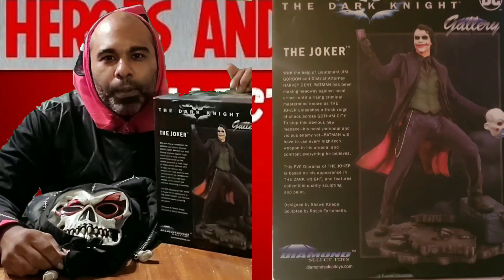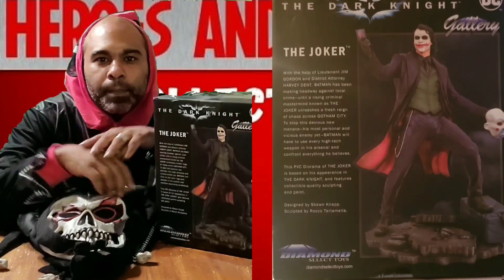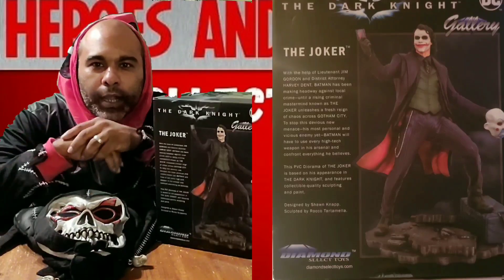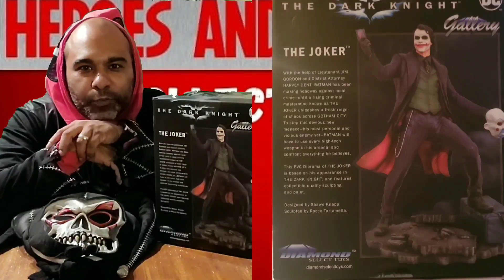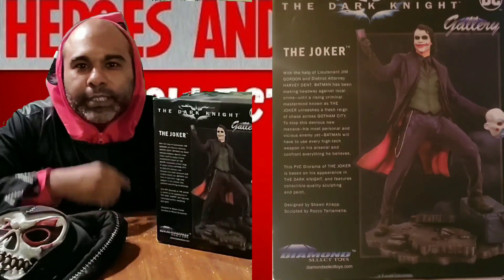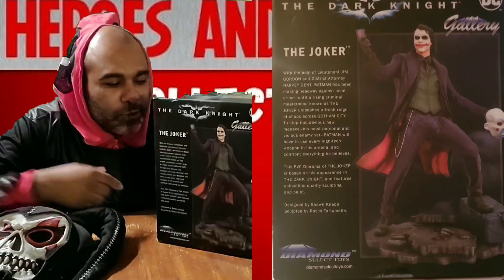We're gonna do the open box, so happy you guys could be here tonight. We're gonna have a good time. Also, just want to let you guys know, be on the lookout for the Comic Book of the Day - been dropping a lot of good comic books, so hope you guys are looking out for that as well. Don't wanna take up any time, wanna get straight to the unboxing.